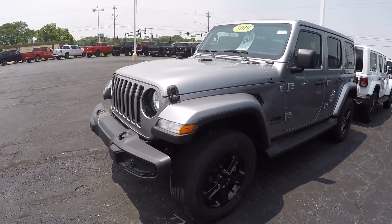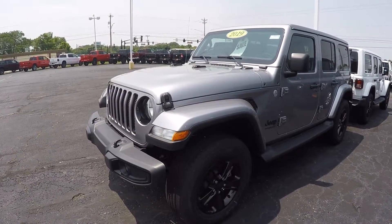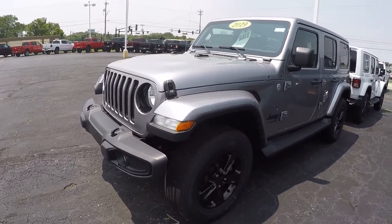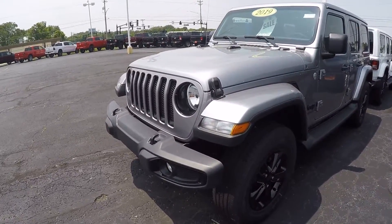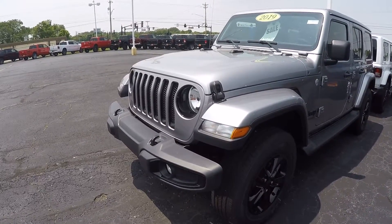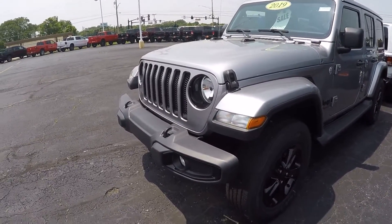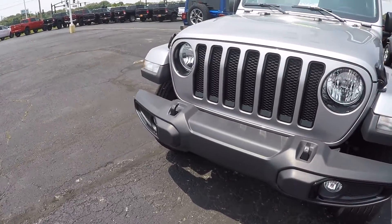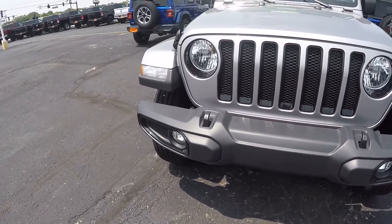Hi everybody, it's Kevin Preifical here from the Paul Sherry Chrysler Dodge Jeep and Ram pickup truck in beautiful Pickle, Ohio. Today we have featured a 2019 Jeep Wrangler Unlimited Sahara Altitude Edition, stock number 28859T, featured in billet silver metallic clear coat.